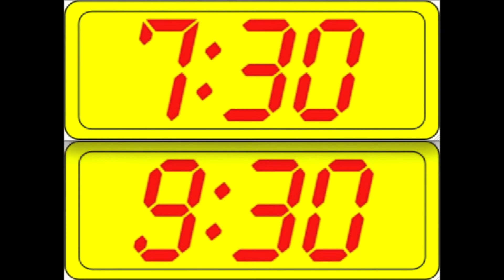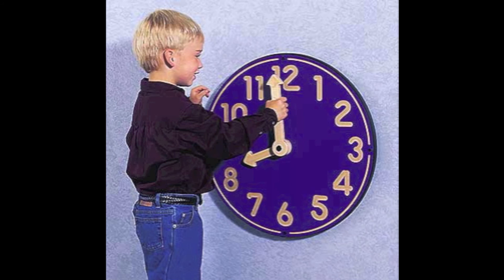Now, if I have these two clocks that say different times, can you tell me which time is before the other? Good job! With What Time Is It? you can have fun telling time.